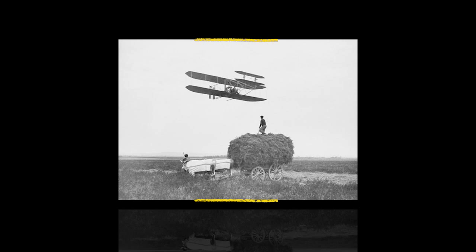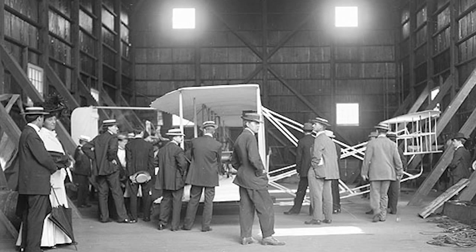Later on, they licensed several companies in Europe to build Wright Flyers. A license is permission — the company pays you money and you give them permission to build the machine.